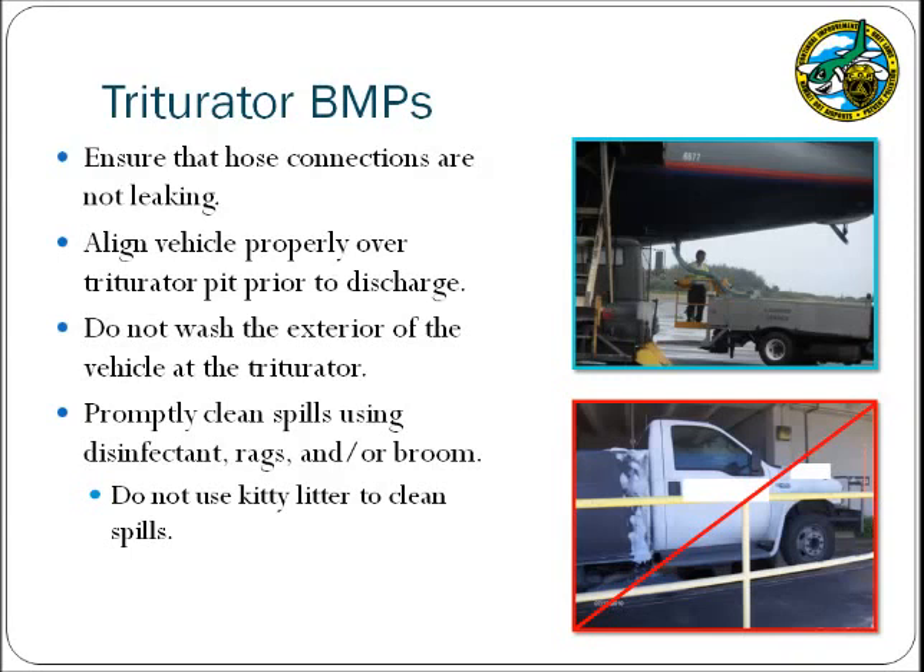If a spill does occur while at the triturator, ensure that it is cleaned promptly. Spills may be cleaned up using a disinfectant, rags, and/or a broom. Please ensure that kitty litter is not used to clean lavatory waste spills, as it may damage the triturator system.